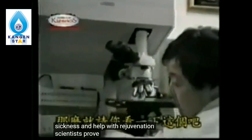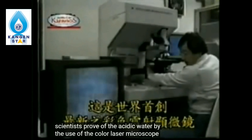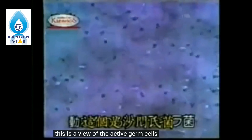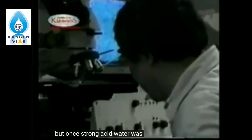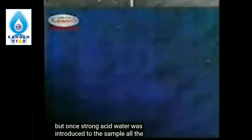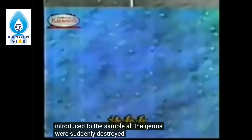Scientists prove the properties of acidic water using a color laser microscope. This is a view of the active germ cells. But once strong acid water was introduced to the sample, all the germs were suddenly destroyed. Look at the drastic difference between the before and after shot.